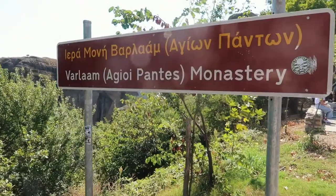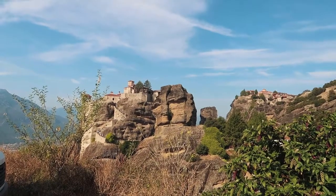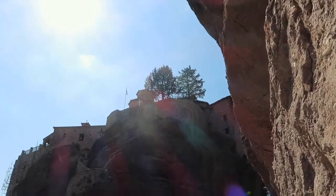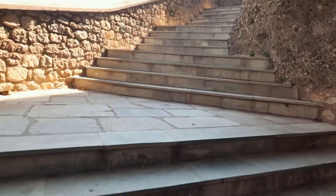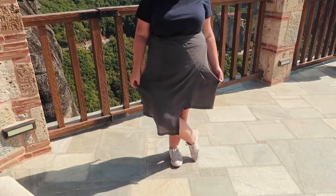Now we're heading into one of the monasteries. After we bought our tickets and were walking up the stairs, the ticket seller told me I wasn't dressed modestly enough and I had to borrow a skirt.